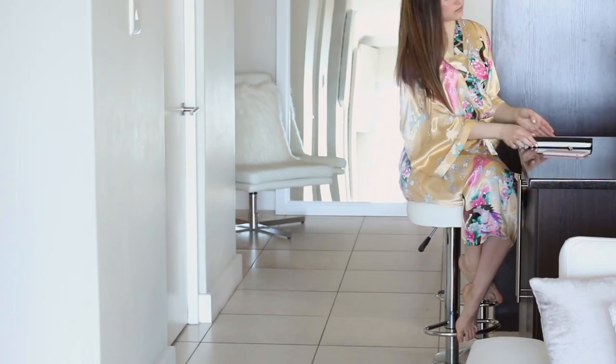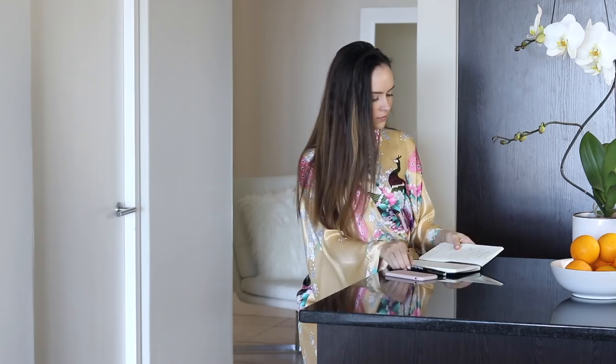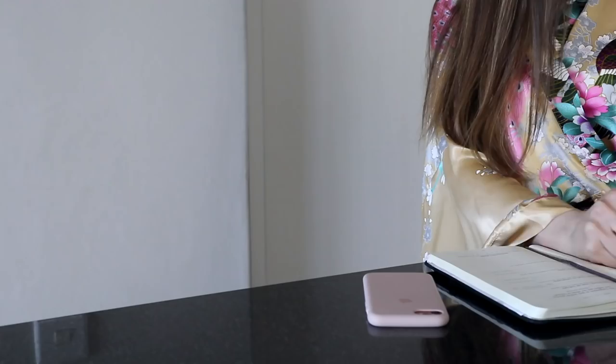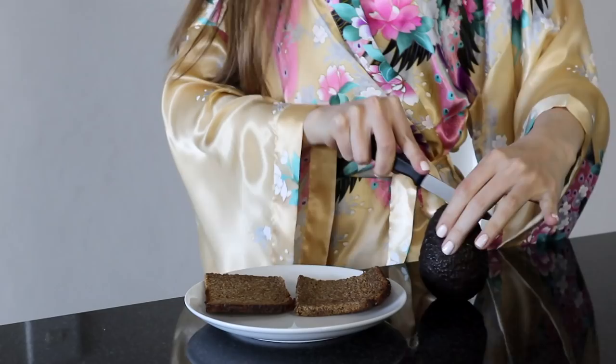But before breakfast I like to really quickly look over my to-do list for that day in my productivity planner. I'm talking like spending two minutes on this and just writing down the most important things I have to do that day. And then I have something really quick for breakfast.